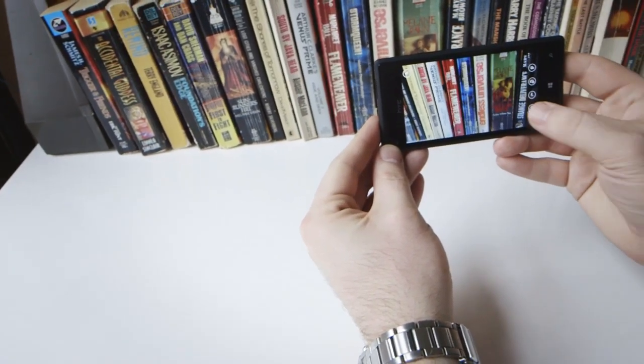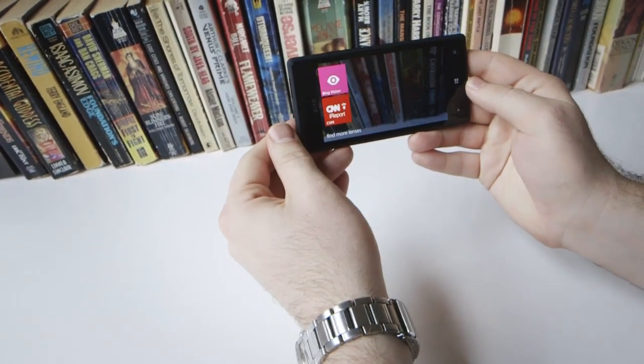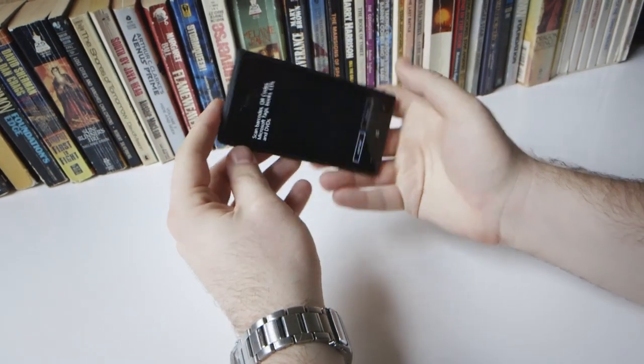The 8 megapixel camera also takes good pictures, but isn't quite in the same category as the iPhone 5 or the Galaxy S3.